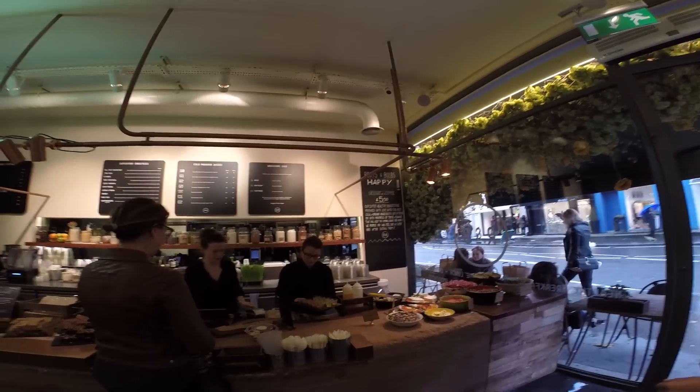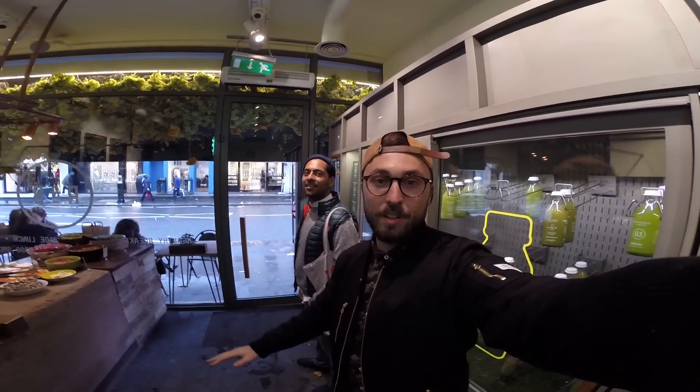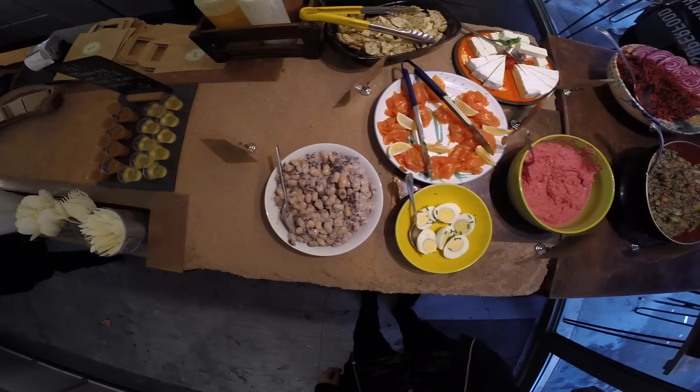Tada! Oh, it smells good in here. Right when you walk in, it just smells healthy. Alright, what are you gonna get? I'm overwhelmed — everything looks and smells great.